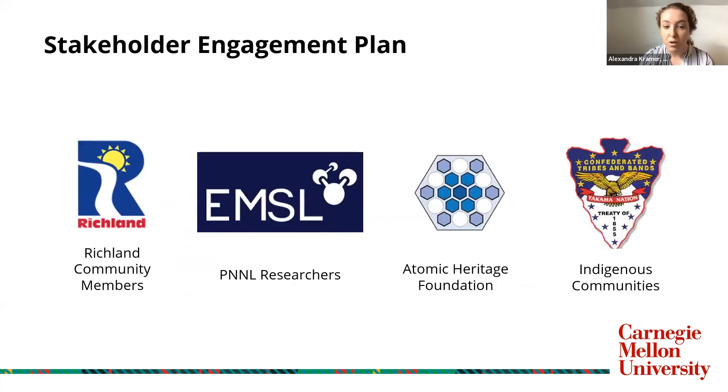Therefore, it was important for us that we developed a stakeholder engagement plan to address disruptions to the campus and the greater Richland community, especially over such a long period of time. Our plan provides a meeting schedule and goals for stakeholders such as GSA, Richland community meetings, Indigenous communities, the Atomic Heritage Foundation, and the EMSL building researchers.